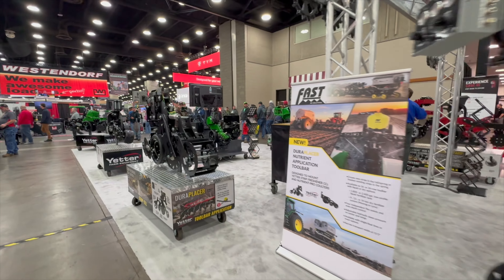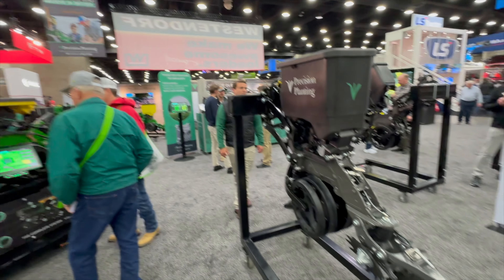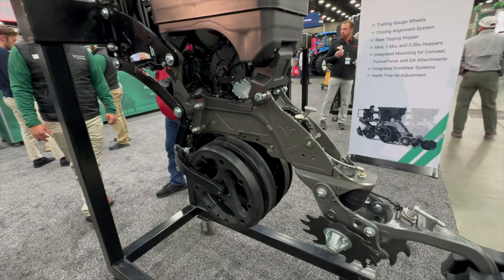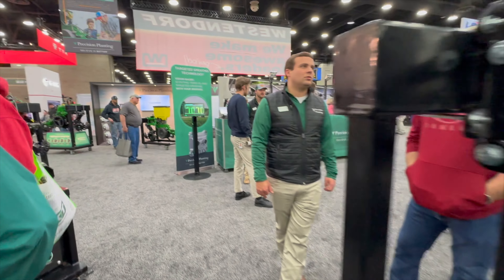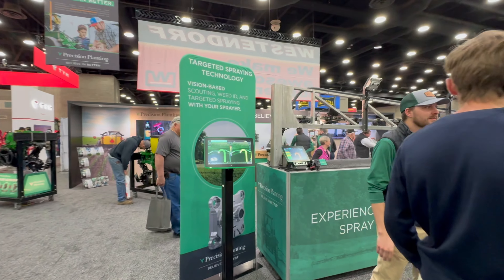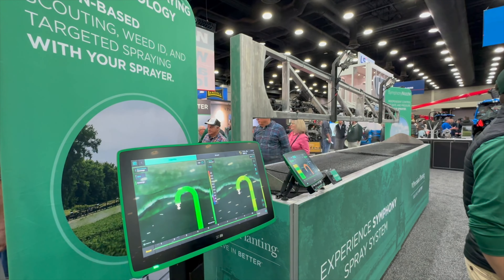At the Precision Planting booth, they had their new row unit — if you haven't seen it, it was debuted just a few weeks ago at Winter Conference. They also had their new screen there. I think everybody's pretty excited about that. I know a couple of guys that have already ordered it, and of course all their other options were on display as well.